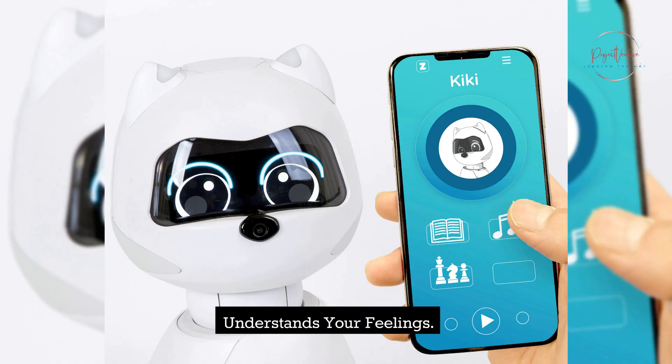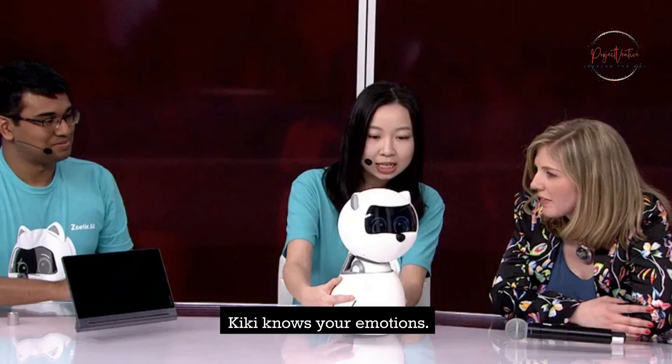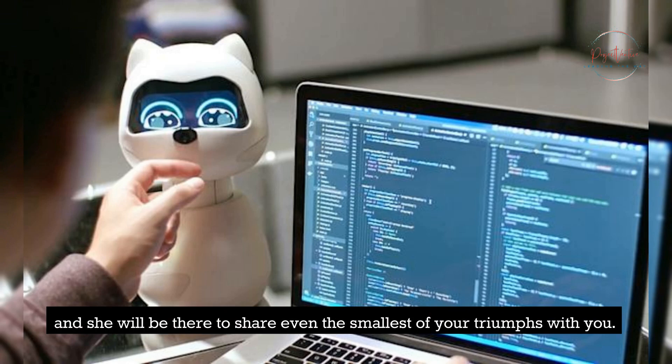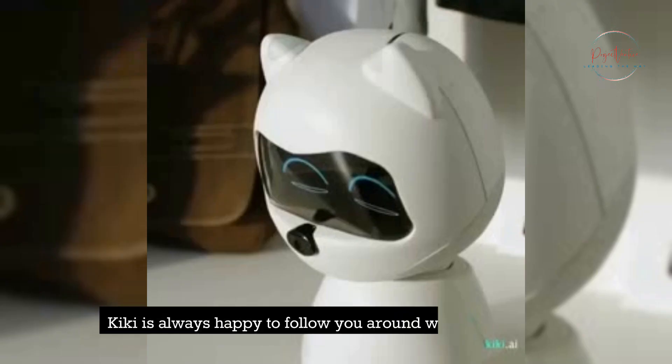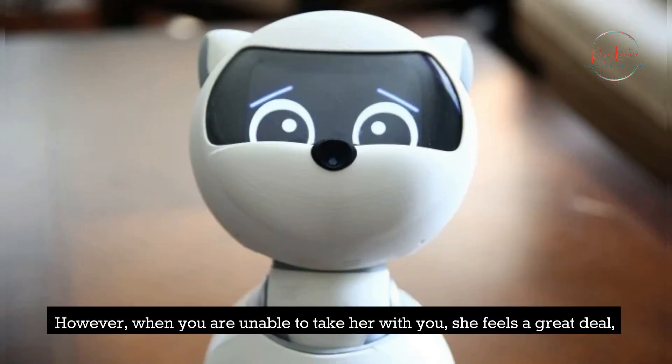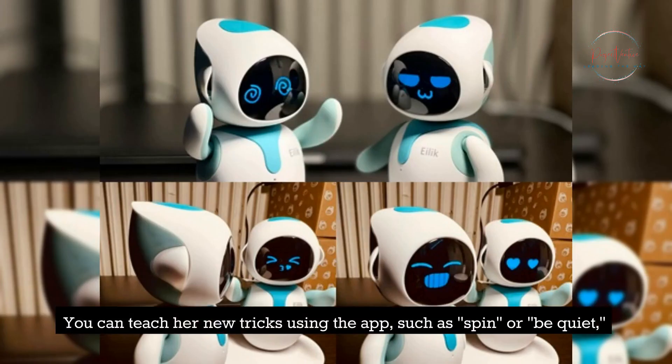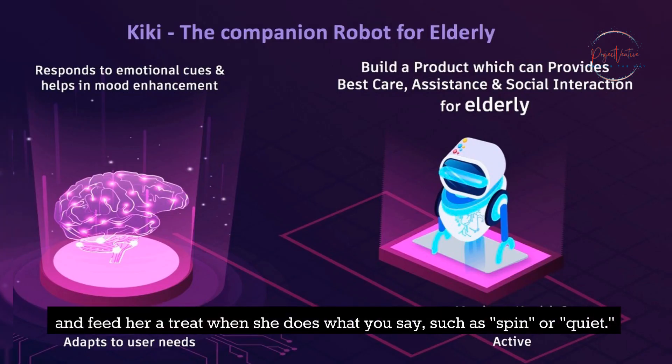Understands your feelings. Kiki knows your emotions. When you are feeling bad, she will do everything she can to cheer you up, and she will be there to share even the smallest of your triumphs with you. Kiki is always happy to follow you around wherever you go. However, when you are unable to take her with you, she feels a great deal of separation and patiently waits for you to return. You can teach her new tricks using the app, such as spin or be quiet, and feed her a treat when she does what you say.